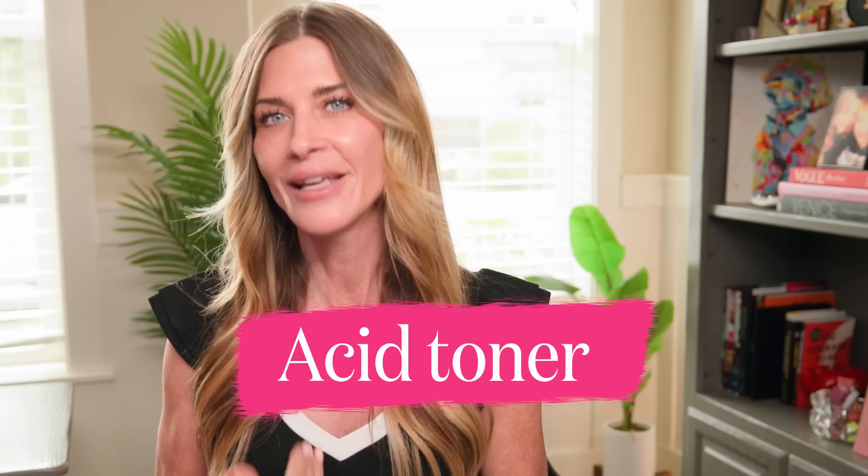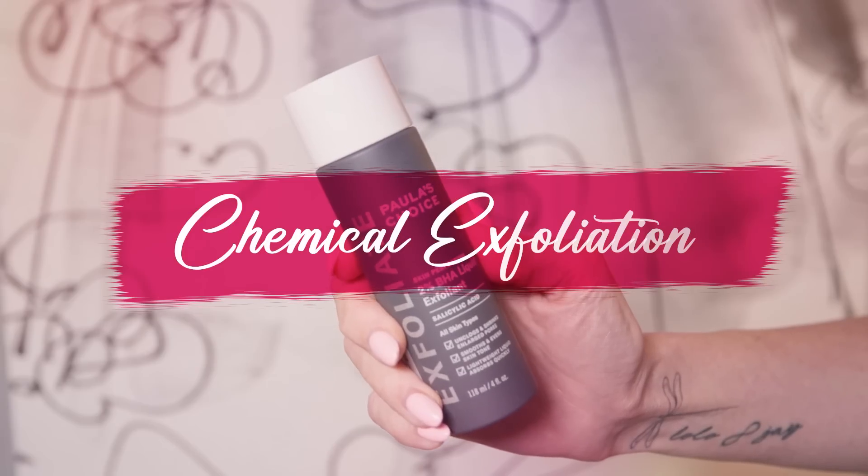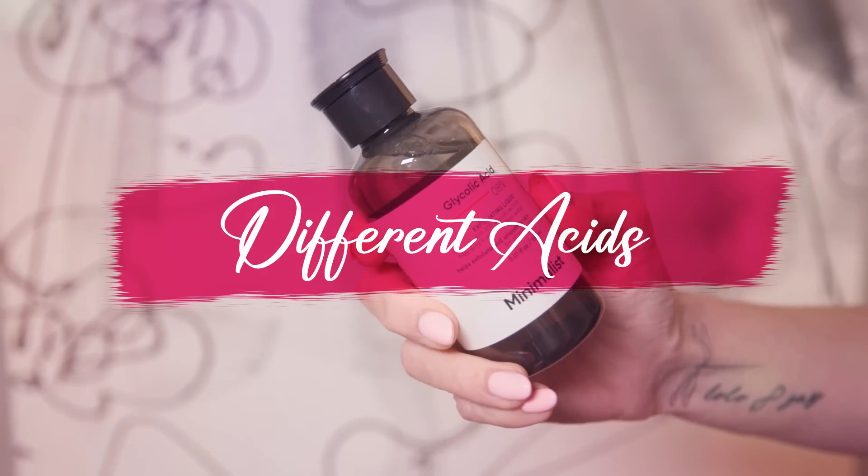It's so easy to do — I do it as an acid toner in the morning. It's in my AM routine, which is in the playlist I'll link in the description box. It's seriously the easiest step and it makes a huge difference. So let's get into chemical exfoliation, the different acids, and which one might be perfect for you to address your skincare concern.